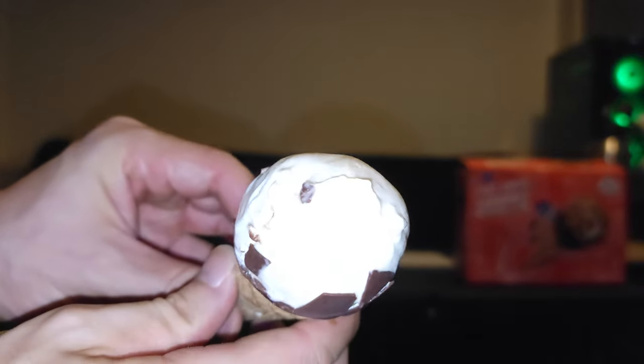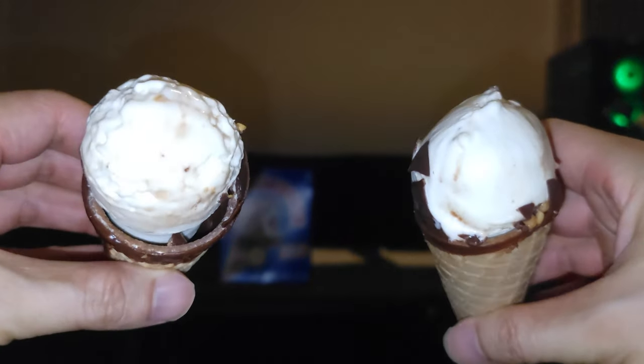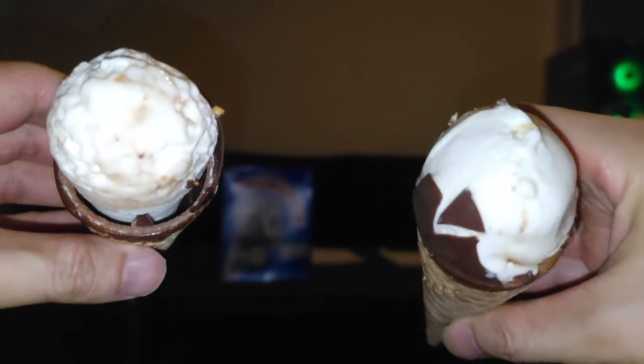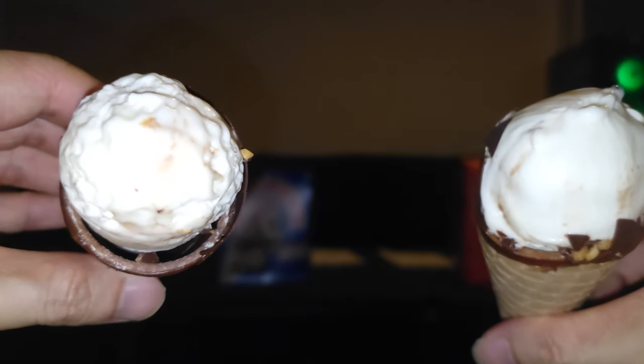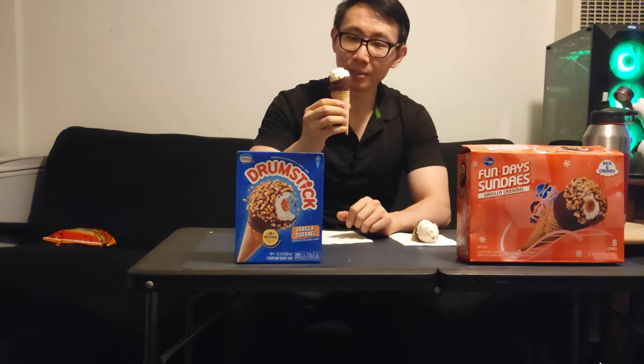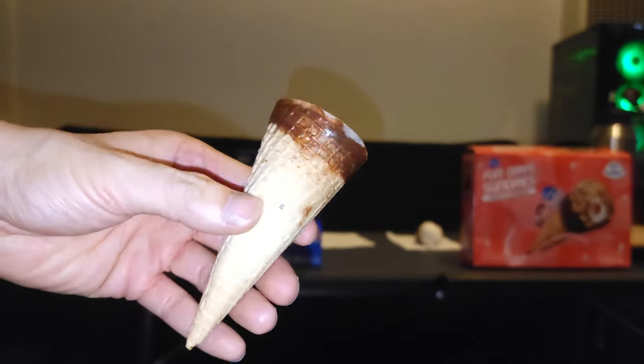The off-brand seems to be more full of vanilla than the name brand. Looking at the comparison, the vanilla on the name brand is not sticking to the cone, while the off-brand vanilla is all stuck together — you can't really pull it out. Taking a bite of the name brand, that was pretty easy to get through. There's definitely a difference, but in terms of taste they're both really similar because vanilla is vanilla and caramel is caramel.